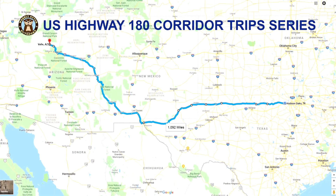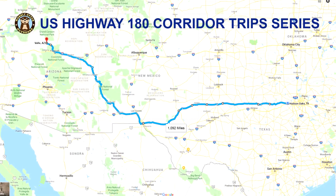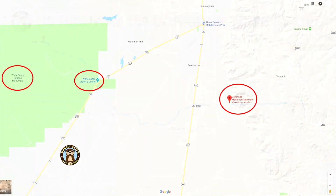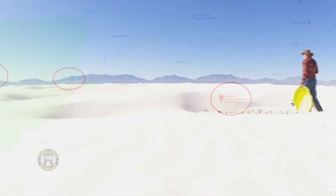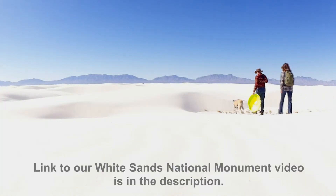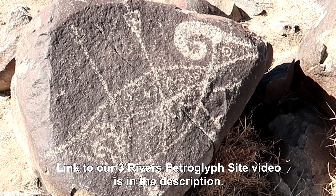This is part of our series of trips along the U.S. Highway 180 corridor that spans 1,092 miles from Hudson Oaks, Texas to Valle, Arizona. We chose to make base camp here for a couple of nights because of its proximity to White Sands National Monument and the Three Rivers Petroglyph Site.